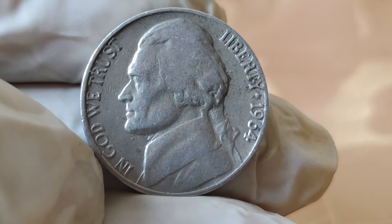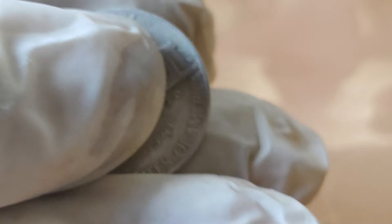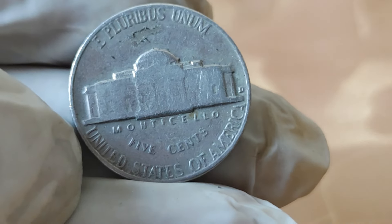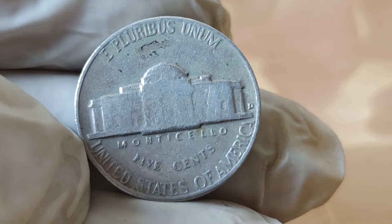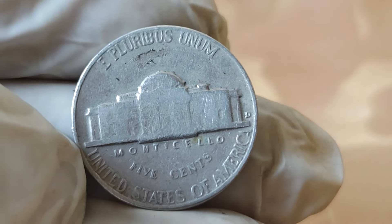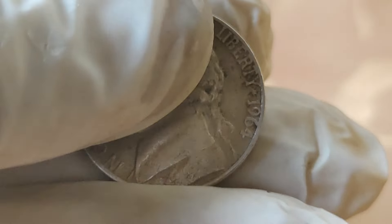The Jefferson Nickel holds a special place in American history, and the 1964 edition is no exception. Produced during a time of great change in the United States, this coin carries with it a unique blend of artistry, history, and value.